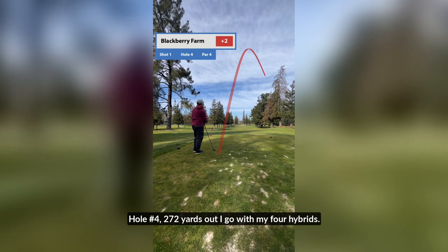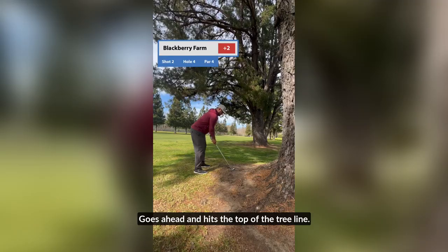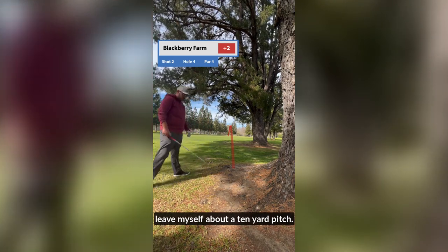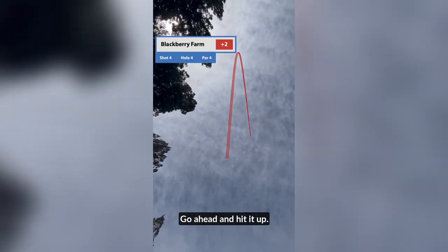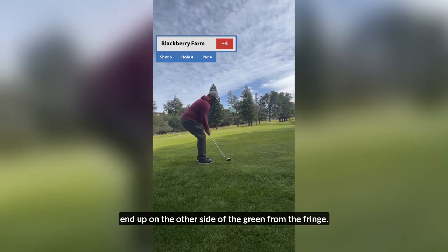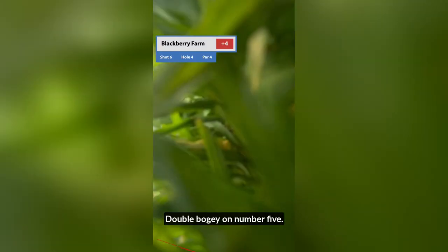Hole number four, 272 yards out. I go with my 4 hybrid — it's been treating me well today. Hit it up into the wind and it hits the top of the tree line, ending at the base of one of the trees. I use my 5-iron to punch out, leave myself about a 10-yard pitch. I use my 60-degree, even though it's a bad idea — not been treating me well lately. Go ahead and hit it up and it goes right into the bunker. Tripod falls because of the wind. I punch out of the bunker, end up on the other side of the green. From the fringe I pitch over, leave myself about a 3-foot putt. Tripod falls again. Hit the 3-foot putt — double bogey. On to number five.